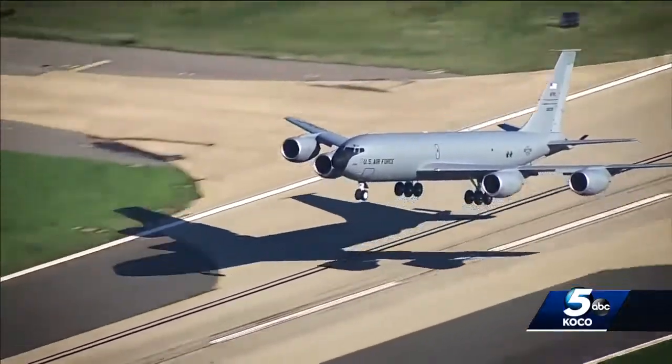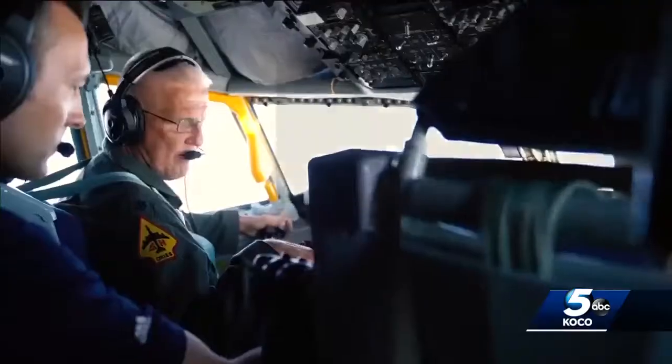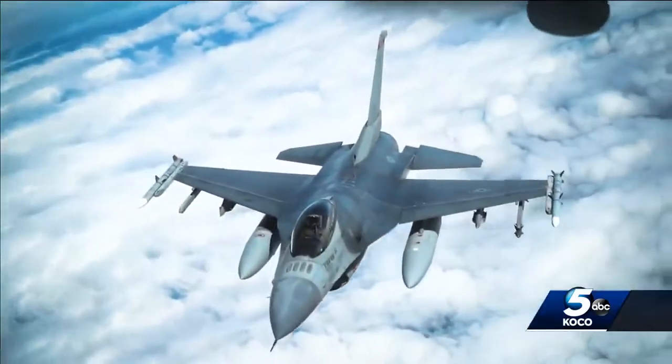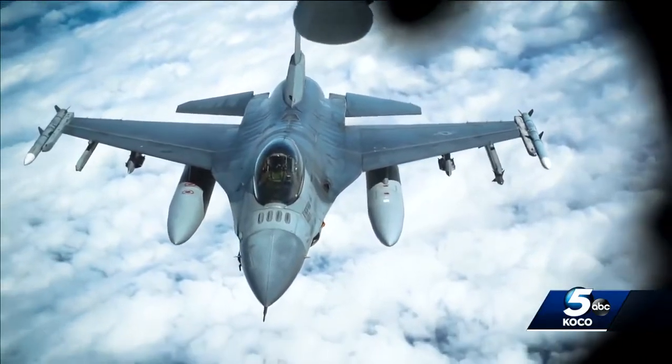We're clear for takeoff. Our flight of two KC-135s headed to a military training zone in Kansas, flying in formation. McConnell Air Force Base is over there, Wichita Mid-Continent right in front of us. Once the fighters arrived, we flew in a circular orbit to stay in the simulated combat airspace.